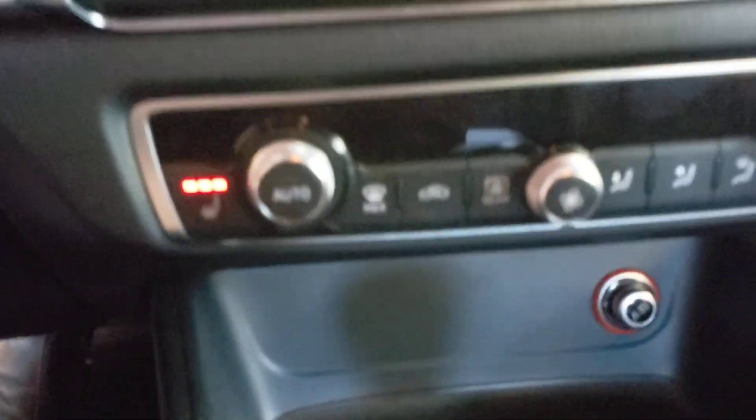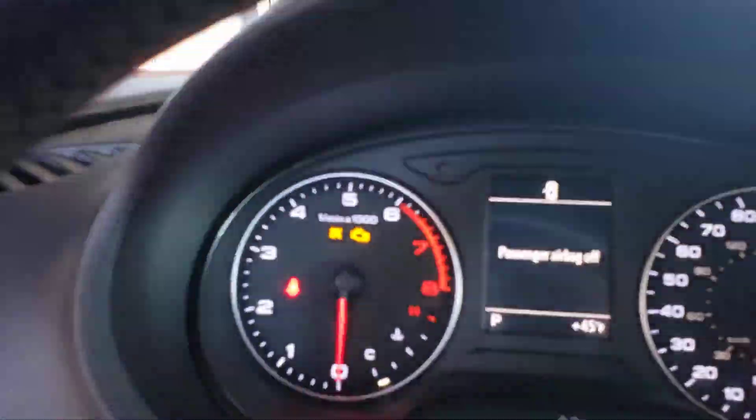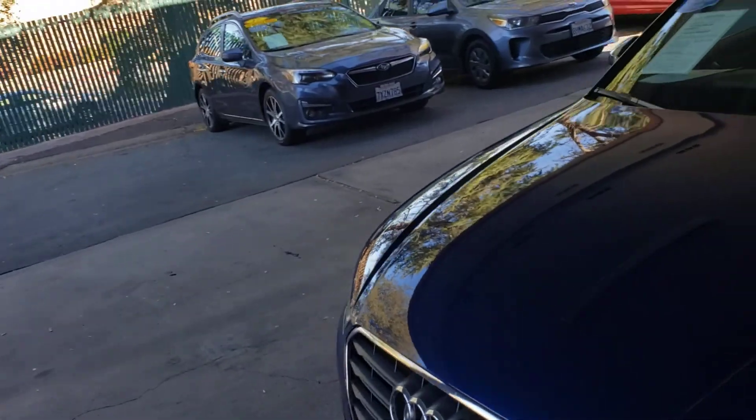It's got the heated seat warmers, and when you start it up this display comes up right there — it's got 41,127 miles. This is where your park brake is. Non-smoker, smells good inside. This is a 2015 Audi A3 down here at Just Better Cars — we look forward to seeing you here.